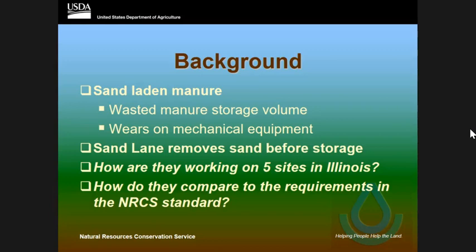I went out to check and see if these actually work. As Jeff talked about, with sand-laden manure, one of the most important things is that farmers like it. It's really good for animal health and controlling mastitis, but it's really a killer on the waste treatment system.